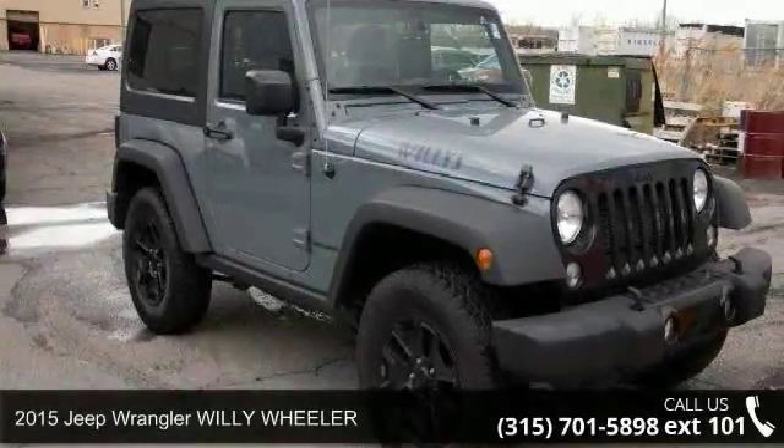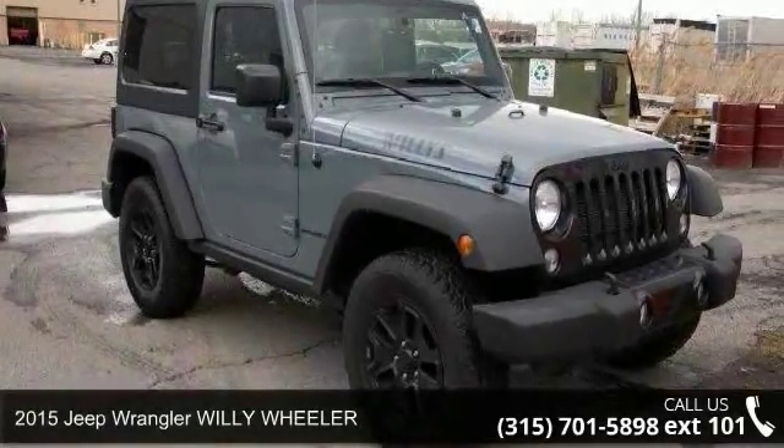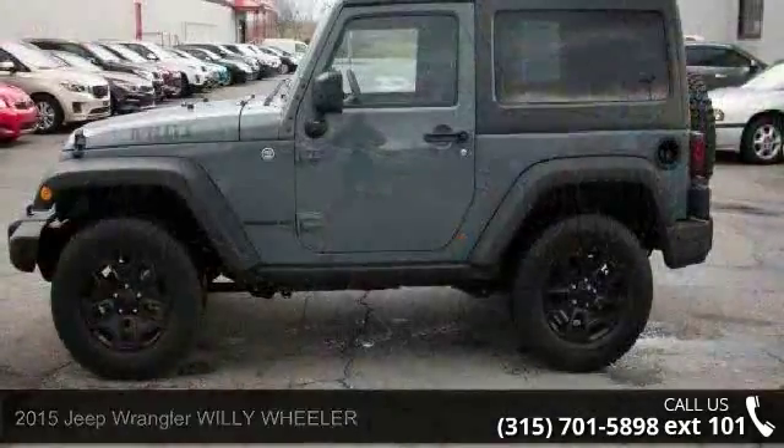Presenting the 2015 Jeep Wrangler. If you are looking for a first-rate auto, this one could be yours today.